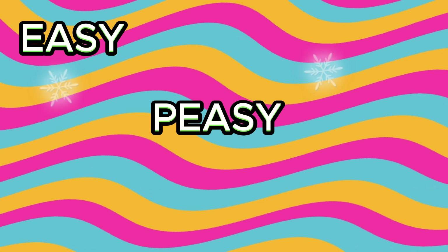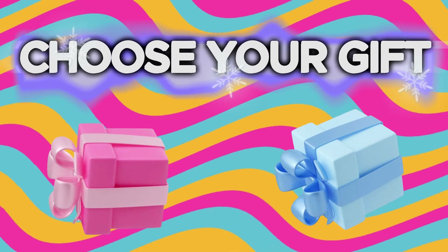Hi everyone! Welcome back to Easy Peasy Picks! Are you ready to play a new Choose Your Gift? Let's start it!